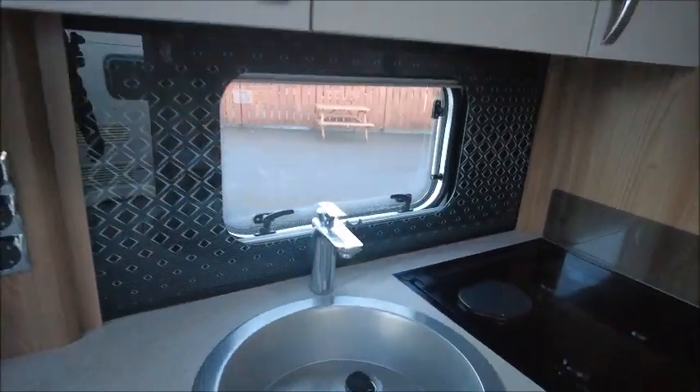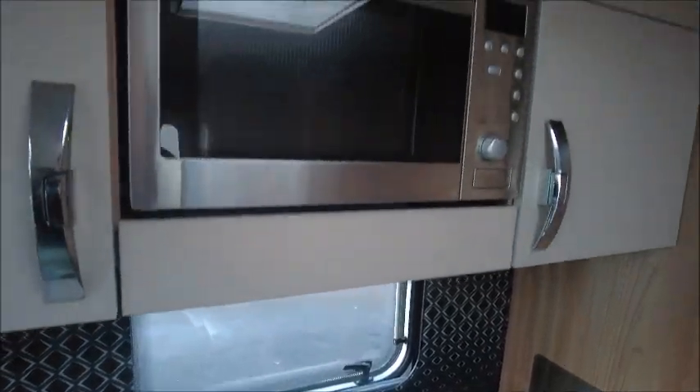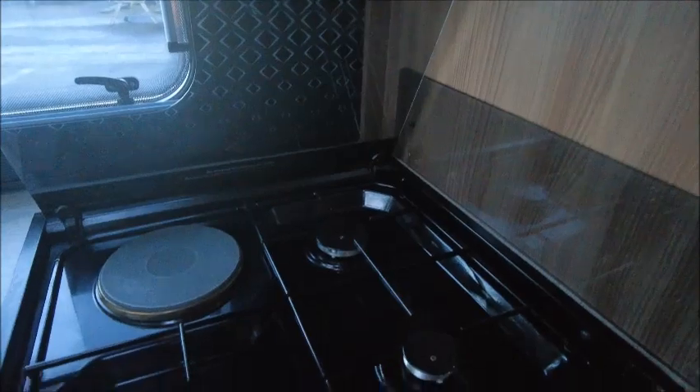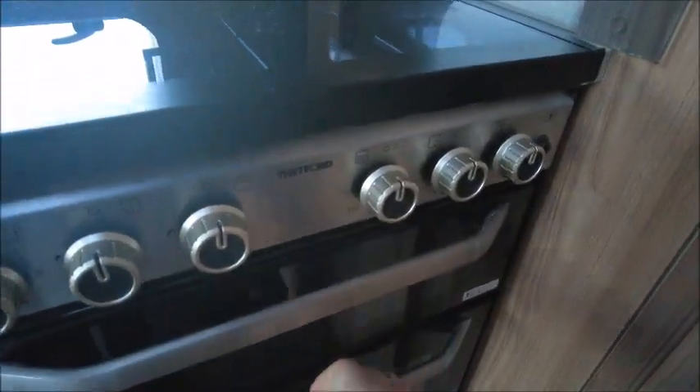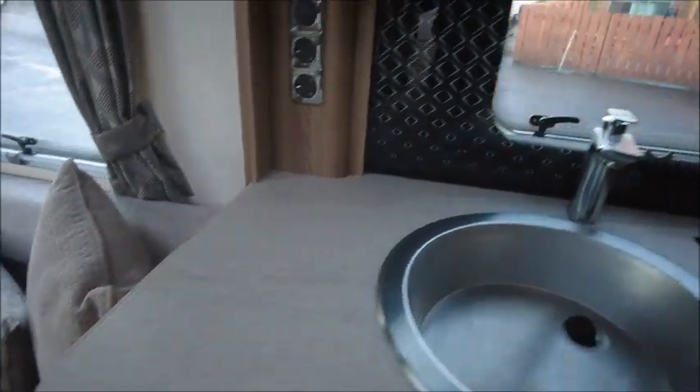Your kitchen area — this has got an extendable worktop, chrome sink, splashback, a built-in microwave, three gas and one electric hob, grill, oven, and you've got your Dometic fridge and freezer compartment just in there.